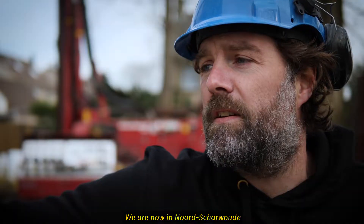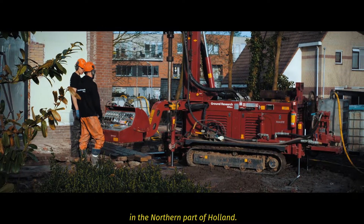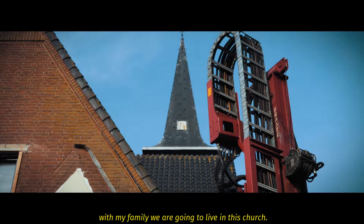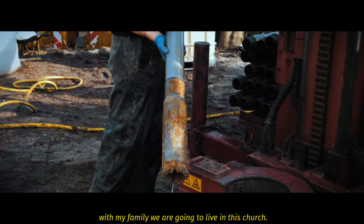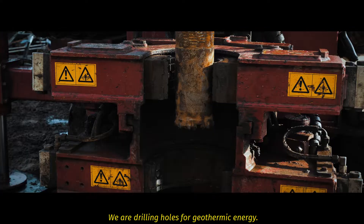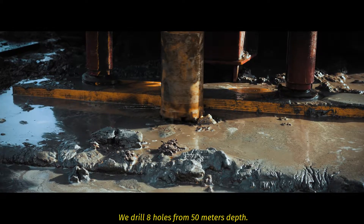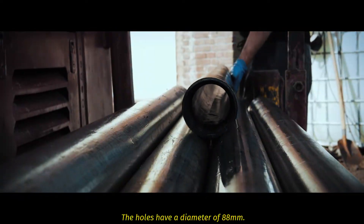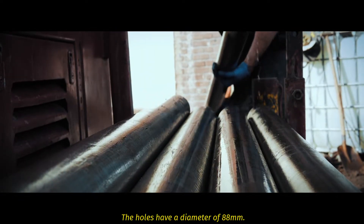We are now at Noordschewoude in the northern part of Holland. We are standing next to a church — it is my own church. We're going to live in this church with my family. We're drilling holes for geothermic energy. We drill eight holes at 15 meters depth with a diameter of 88 mm.